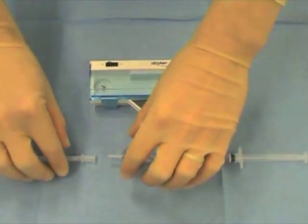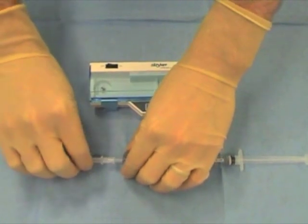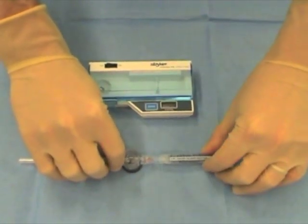Intracompartment pressure measurement is taken using a custom transducer, such as the Stryker Pressure Monitor System, shown here.